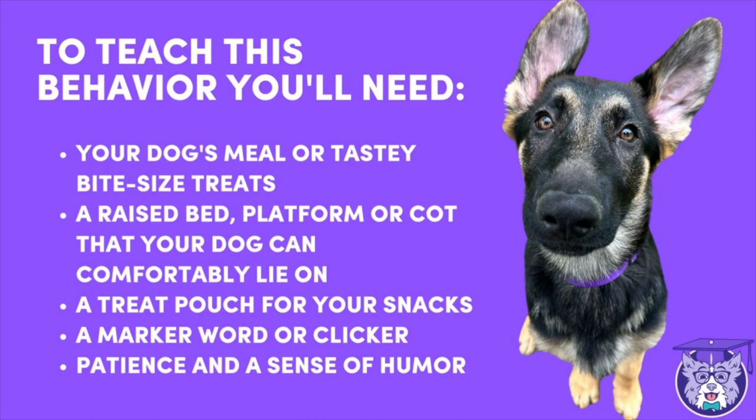I'll be training this in real time so you'll get to see what I do when things don't go as planned. I'll be training in four short mini sessions with the end result of a dog that can go to place on cue. I'll be sprinkling in training tips throughout, like why I always teach this on a raised cot to start instead of a mat on the floor.